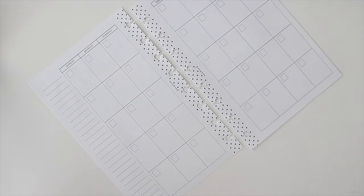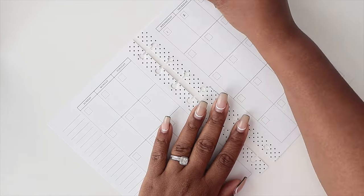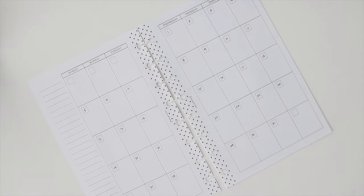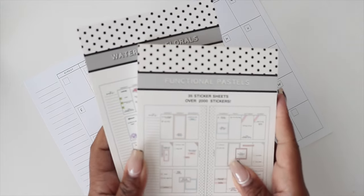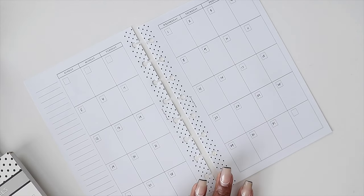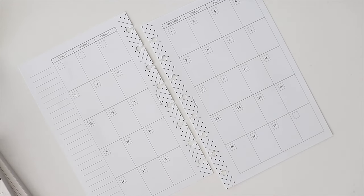This is for May, so I'll already be planning for May, which is awesome. I'm going to go ahead and date this out. I have our two sticker books — Functional Pastels and Watercolor Florals — that I'll be using. The first section is tasks and reminders. You could totally track habits here, though I have a specific section in my planner for that. That's one thing you can track under tasks and reminders.